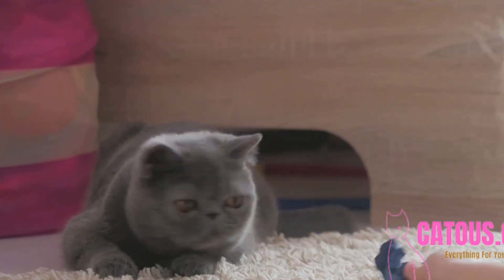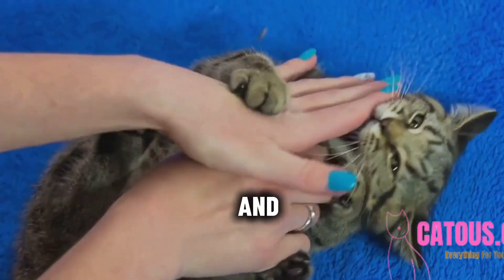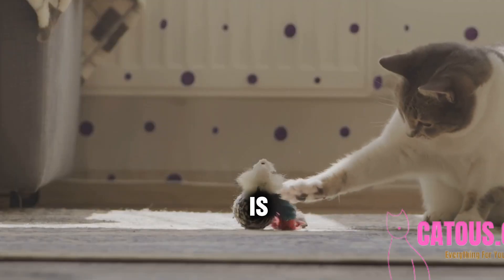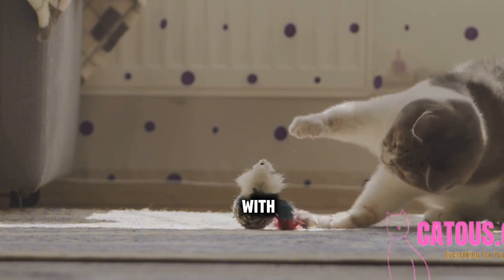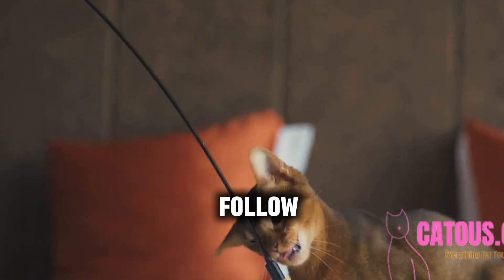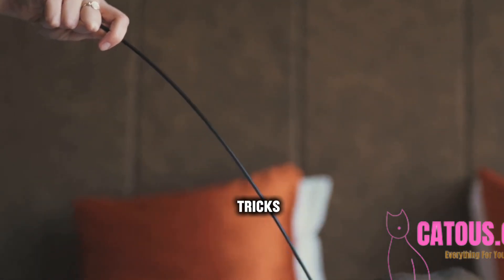Hi there, cat lovers. I'm Catus and this is my furry buddy Whiskers. If you think training cats is impossible, think again. With a little patience and the right techniques, you can teach your cat to follow commands and even perform some impressive tricks.